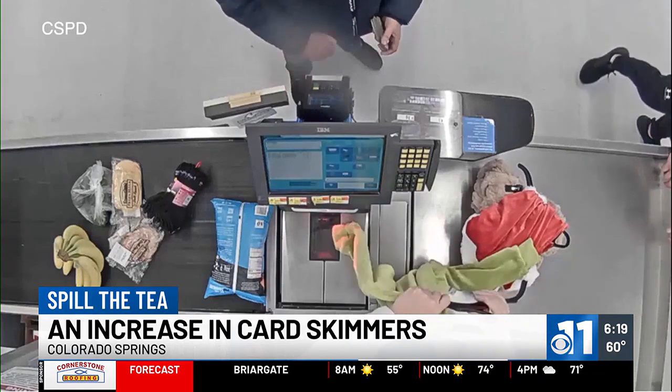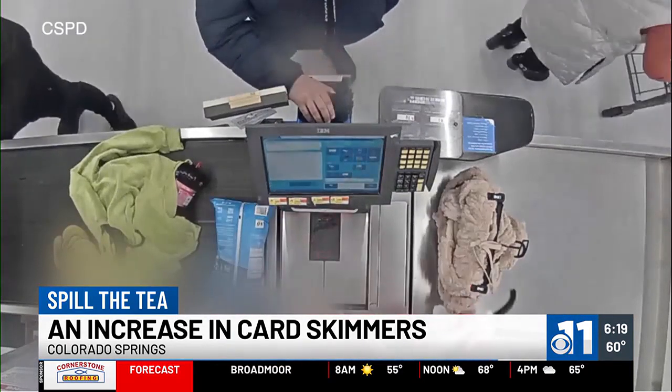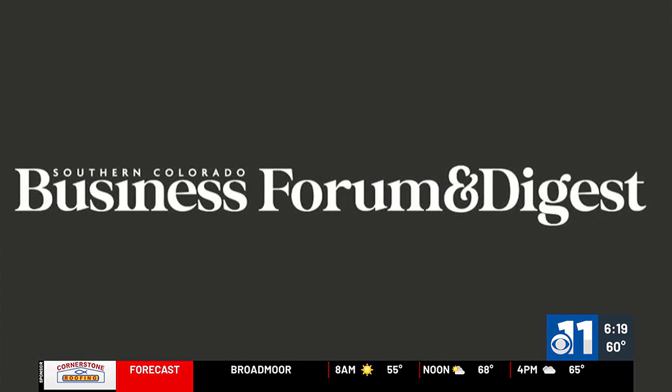CSBD says the biggest way you can avoid this is to use your mobile wallet or tap-to-pay cards. If you want to see the full video or get more information, you can visit the Southern Colorado Business Forum and Digest website, subscribe to their newsletter, or find the video on our website at kktv.com. We'll be right back after the break.